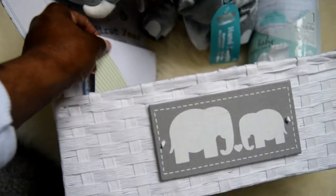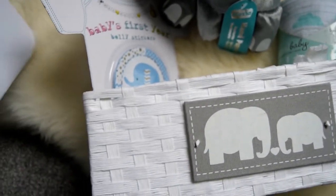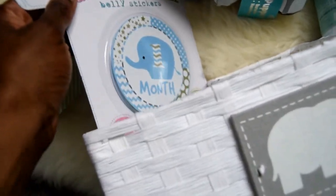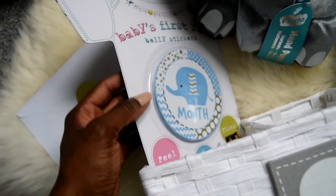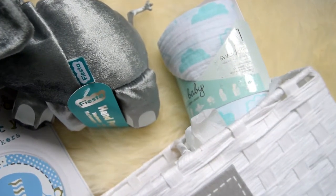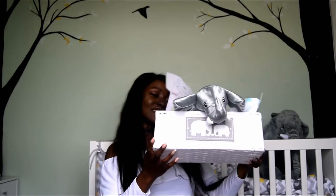Also in here is a baby first year belly sticker pack — to capture all those moments from one month right up to twelve months. There's also a really cute card and a little swaddle I love. It has clouds on it and can be used as a breastfeeding cover or a buggy cover. It really fits the theme in here and the box itself is like another present.